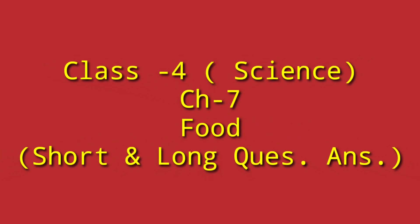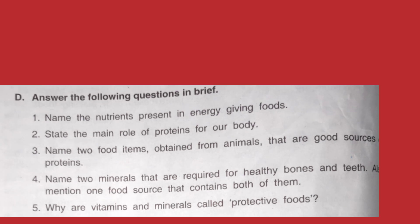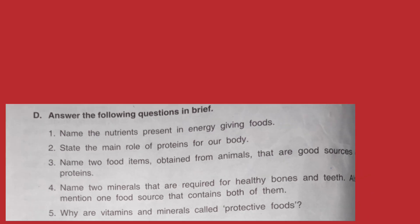Hello everyone. Yesterday we did the exercises of chapter number 7, and today we will be doing the short question answers and the long question answers of chapter number 7. So get ready to discuss.